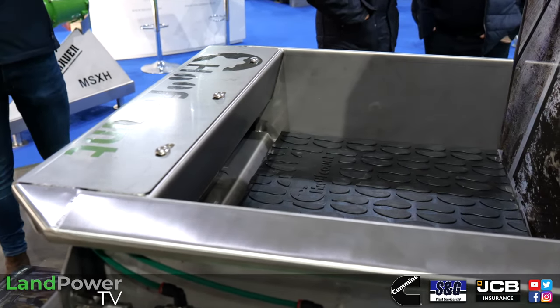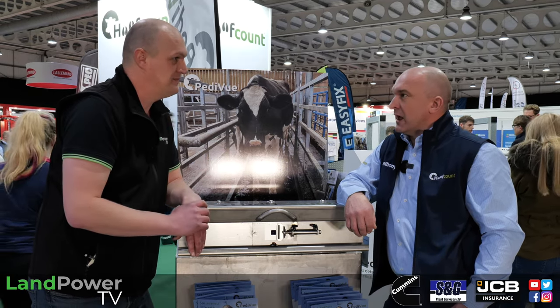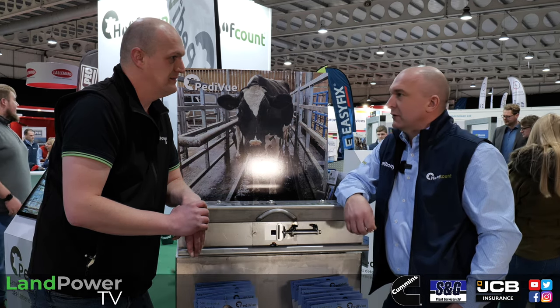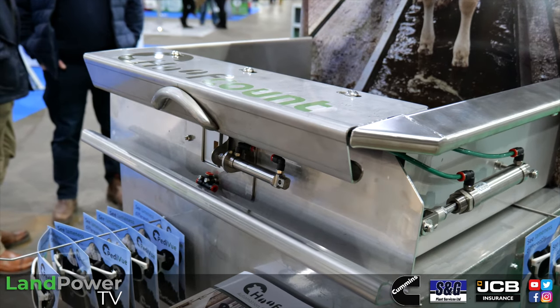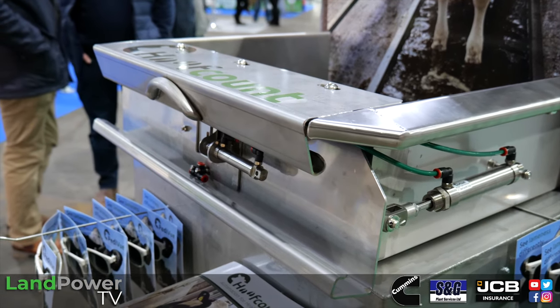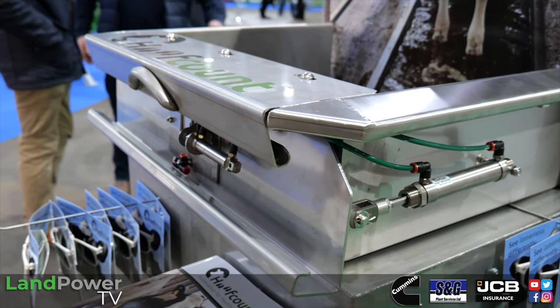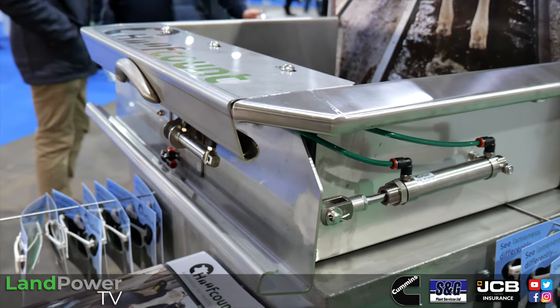The camera looks straight out and catches the lifted hoof as it comes over the front, effectively looking at the underside of each hoof individually. Using machine learning and AI it can tell you if there's a lesion, digital dermatitis, or other problems. They've taken thousands of images over the last 12 months to teach it what to look for.